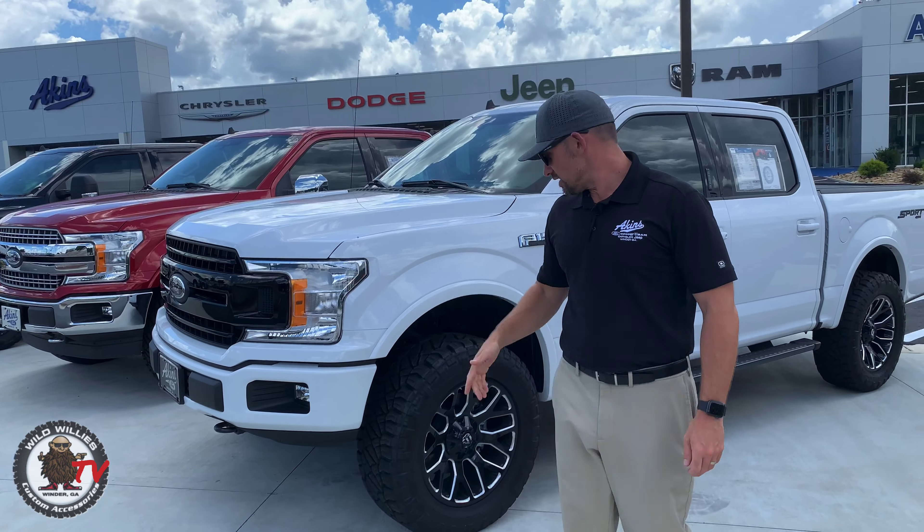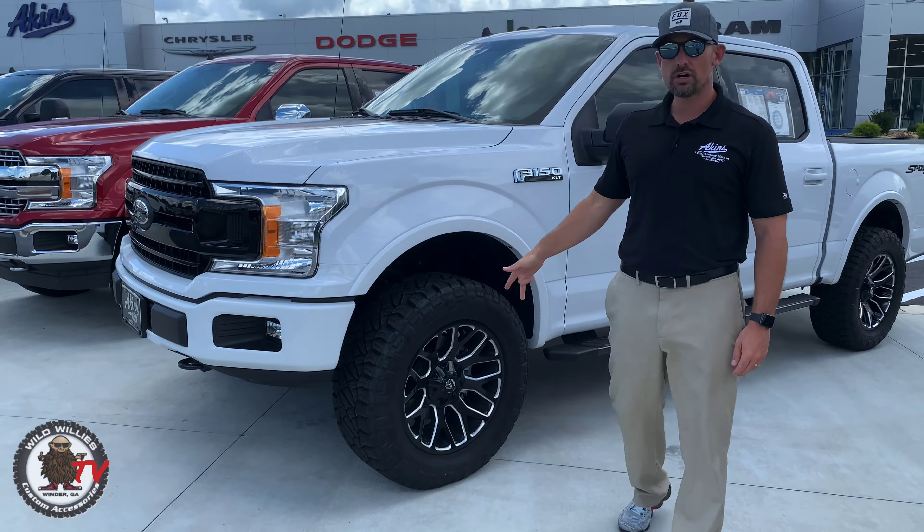Next up, another Covert in Oxford White — this is the Fuel Warrior, again 20x9 zero offset. This truck doesn't have a body color or chrome package, but it's a good-looking wheel that flows nicely. We blacked out the grill up front. The tire is the Nitto Ridge Grappler in 295/60/20. The Ridge Grappler is our number one selling tire and probably the number one selling tire across America — it looks like a mud terrain but acts like an all-terrain. On the mild to wild scale, it's the same as the black truck: not too aggressive, but definitely more substantial and a better stance than stock.